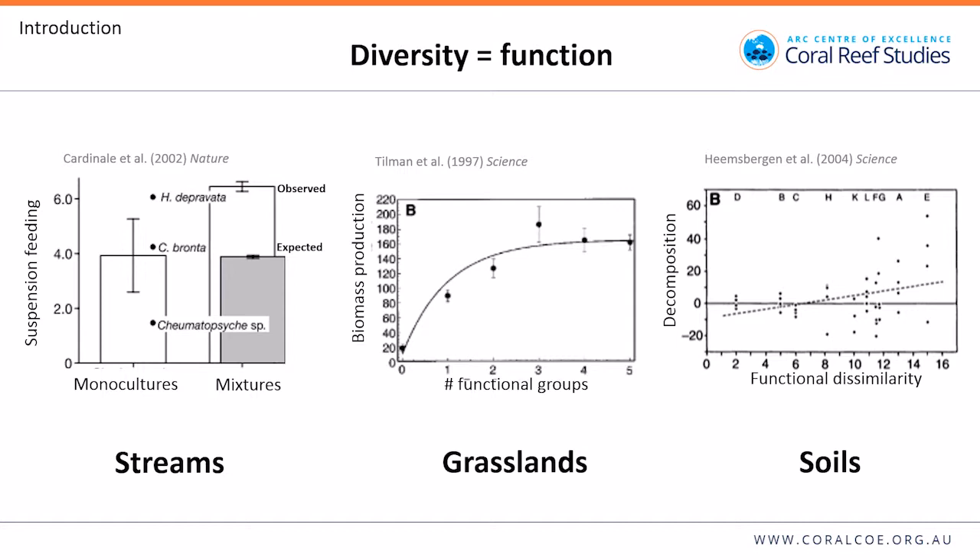A growing body of evidence suggests that trait diversity is good for ecosystems. Every one of these three figures says the same thing: a larger mix of traits along the x-axis is good for an ecosystem function along the y-axis, and this is common across different systems. One looks at suspension feeding in streams, finding higher levels in mixtures than monocultures. Another from grasslands shows increasing functional groups leads to higher biomass production. And one from invertebrate communities in soils shows greater functional dissimilarity between species leads to higher decomposition rates.